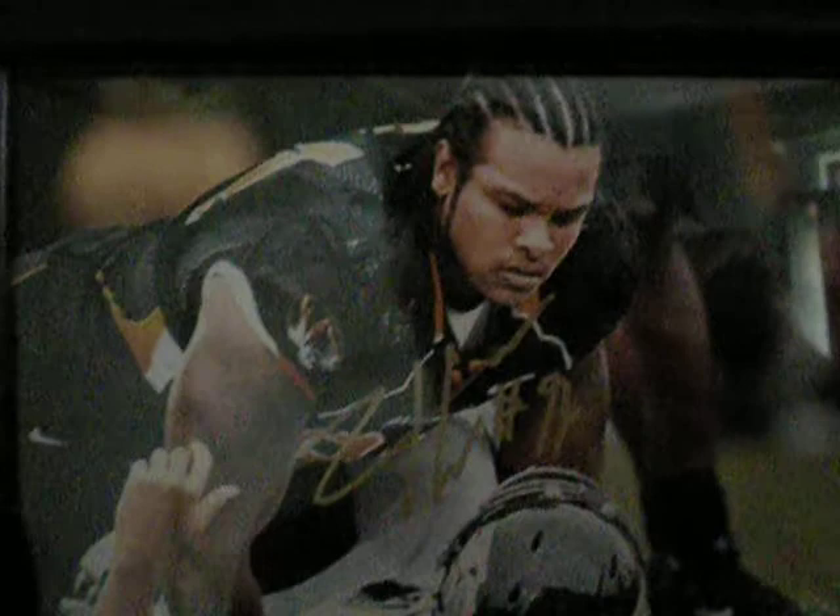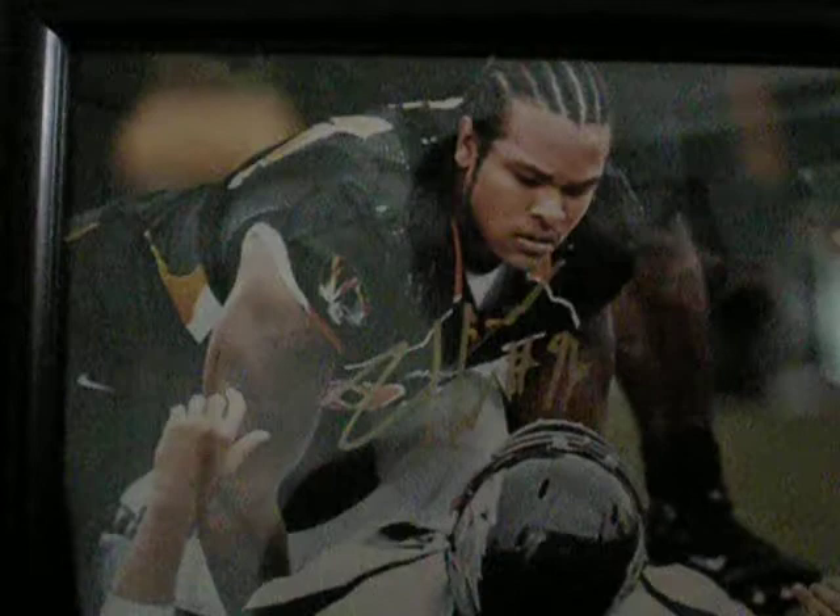First up, we'll look at Ziggy Hood's autograph, inscribed number 96. You will get two pictures and a Steel Town Rookie Inc. hologram with a COA just from Steel Town. I bought it from them but times are hard, you know what I'm saying.